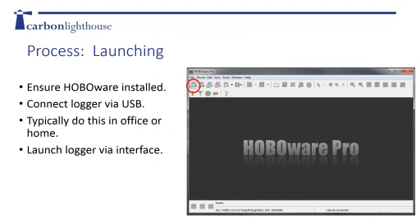For launching, you want to make sure you have HoboWare installed. Connect your loggers via a micro USB - this comes in a standard kit. You can typically do this in your office or home, not necessarily at the site you intend to measure. When you want to launch it, click the icon in the upper left-hand corner, and that gets you to the user interface where you can start programming how and what you want to measure.